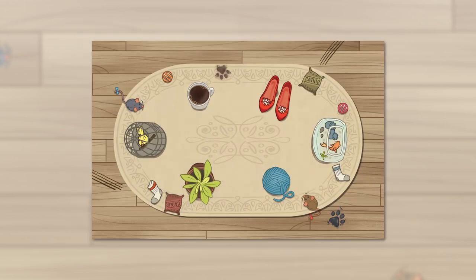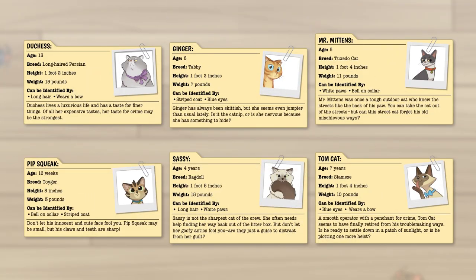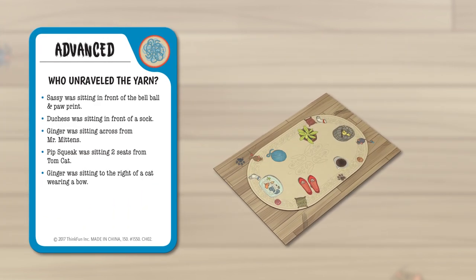Using clues, supporting evidence, and a little problem solving, you'll be able to figure out exactly where each suspect was sitting at the time of the crime. There are six felonious felines to choose from, each with their own identifying physical traits. To play, start by selecting one of the 40 challenge cards and placing the corresponding crime token on the game board.